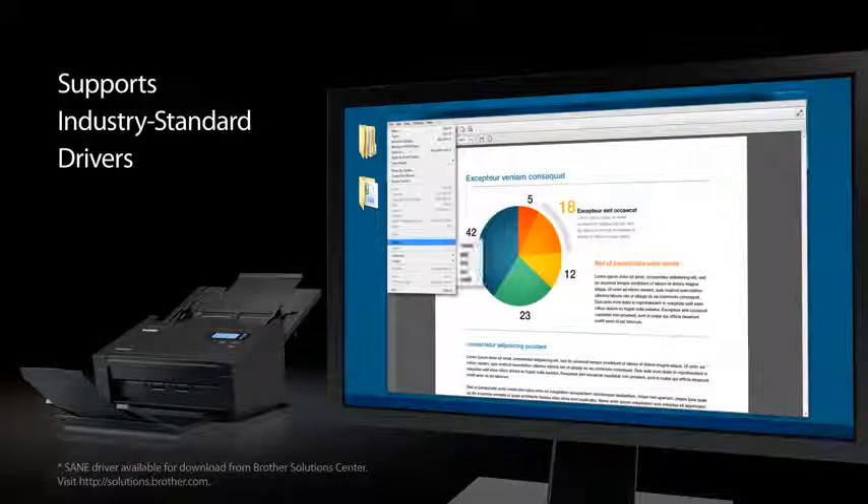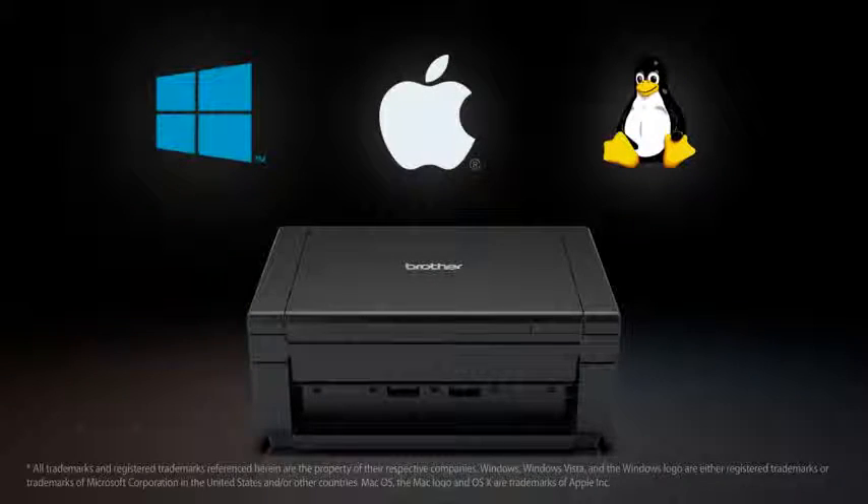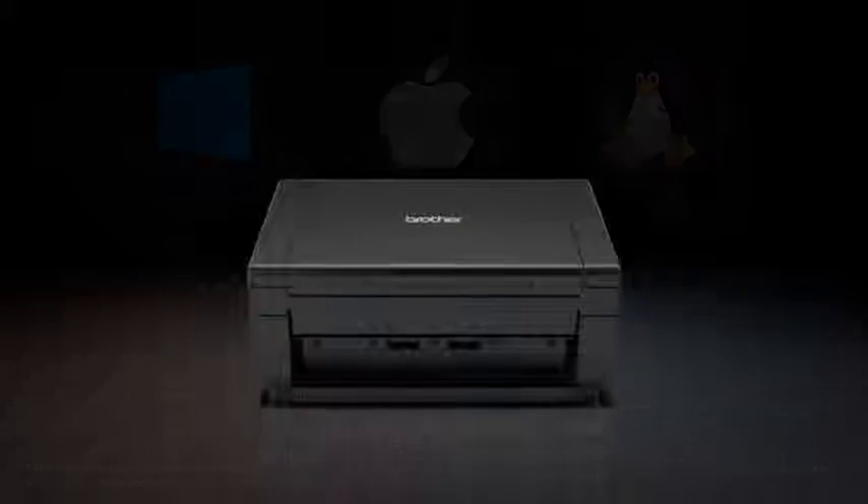The PDS5000 supports industry standard scanning drivers for easy application integration and is compatible with Windows, Mac, and Linux operating systems.